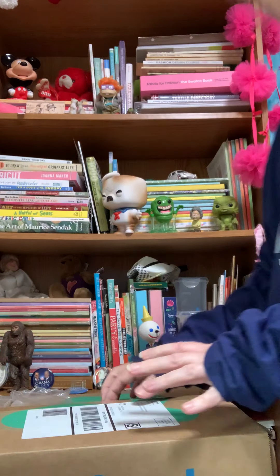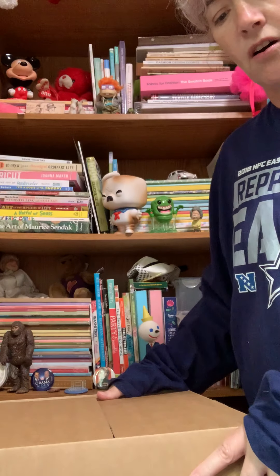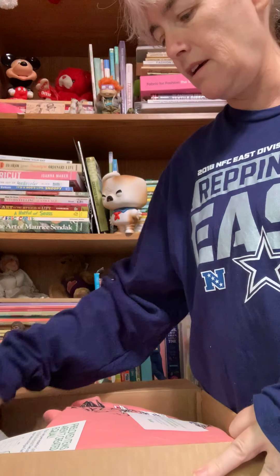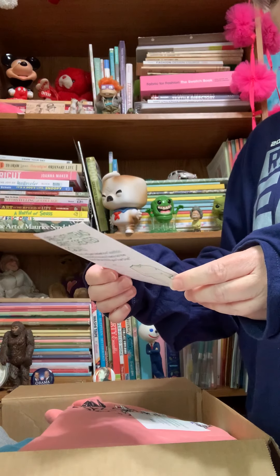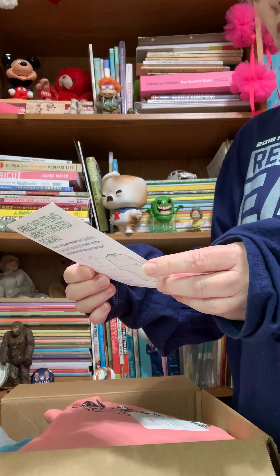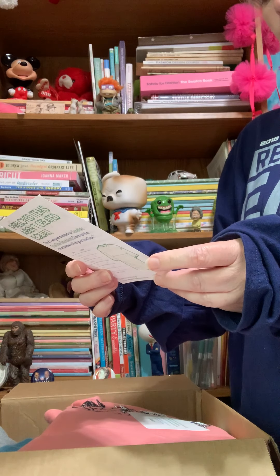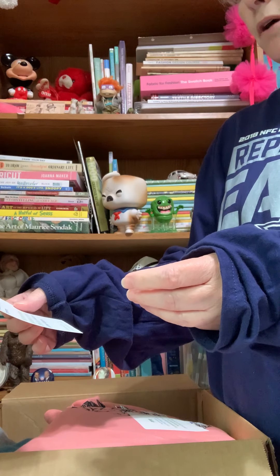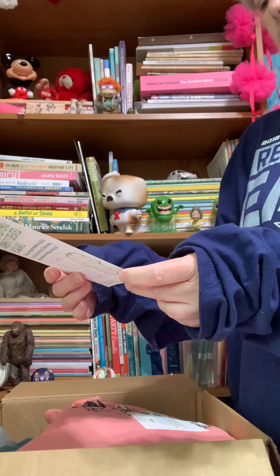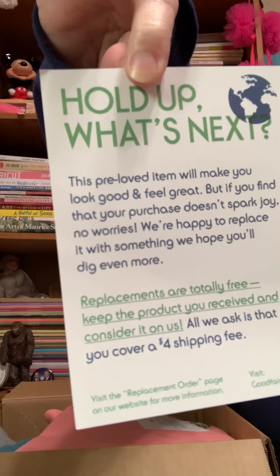I'm excited to see what I got sent here. This video is not sponsored at all, so you will get honest opinions. First thing I see — this card says: 'This pre-loved item will make you look good and feel great, but if you find that your purchase doesn't spark joy, no worries, we're happy to replace it with something we hope you'll dig even more. Replacements are totally free — keep the product you received, and consider it on us.' All they ask is a small $4 shipping fee. That's awesome.